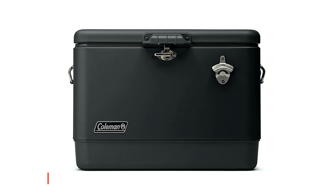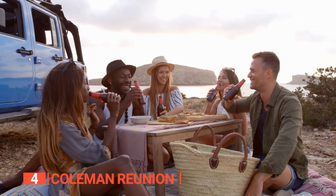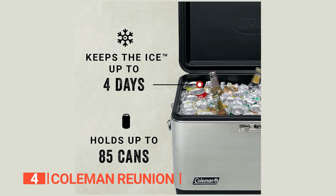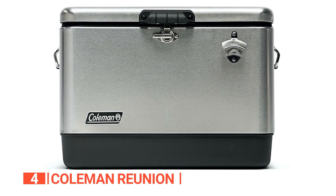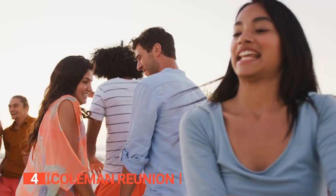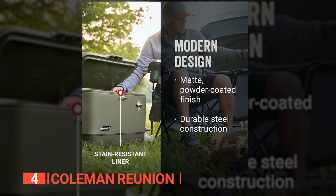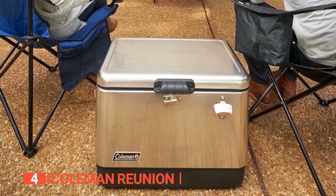Up next in fourth place is the Coleman Reunion. Are you in the market for a cooler that can withstand anything from a family reunion to a beach party? Look no further than the Coleman Reunion insulated portable ice chest. This cooler can keep food and drinks chilled for up to four days even in the hottest weather conditions. With enough space for up to 85 cans, this cooler is a must-have for outdoor events, tailgating, and parties on the sand. The modern design features a sleek matte powder-coated finish, while the steel construction ensures it can take a beating and keep on cooling.